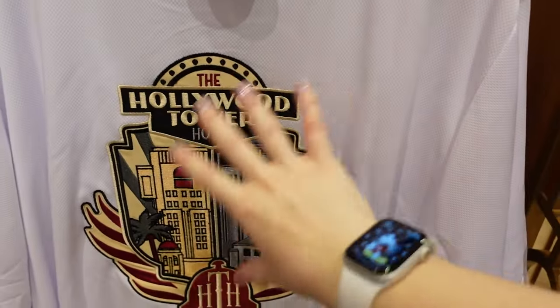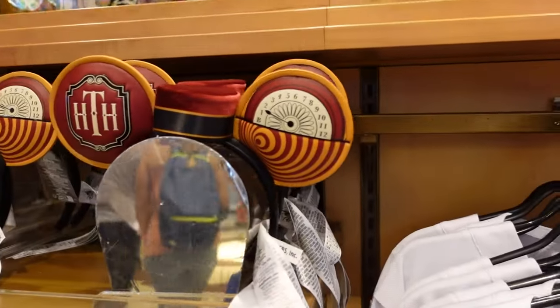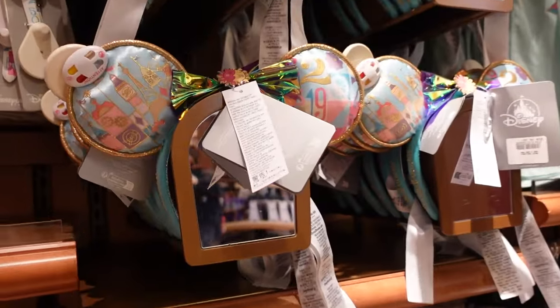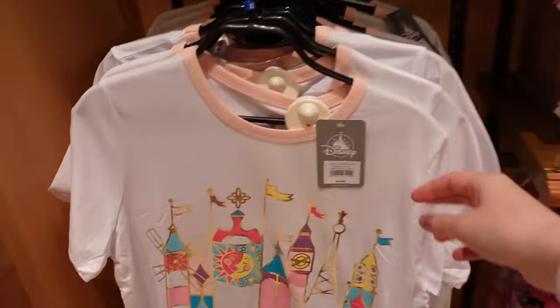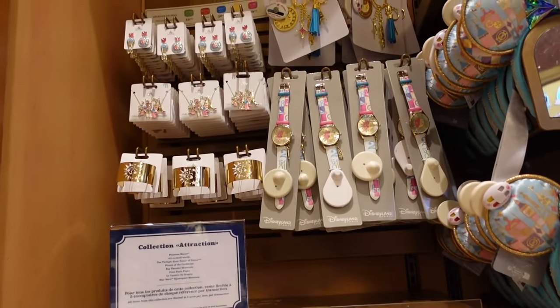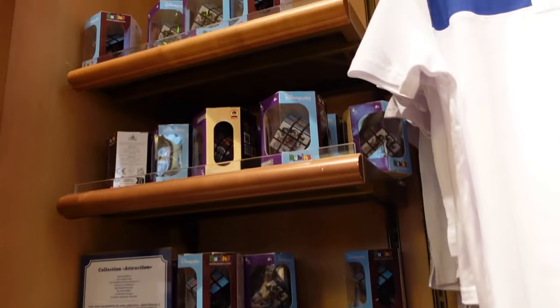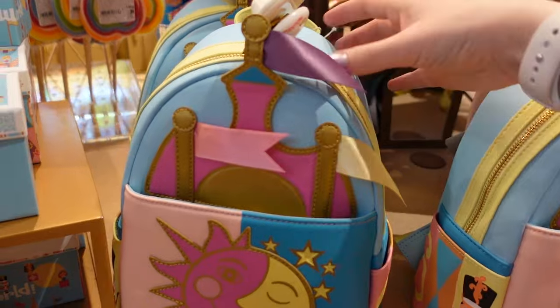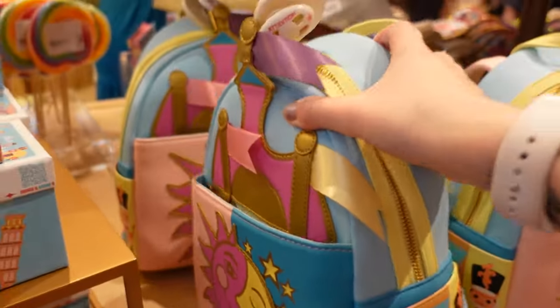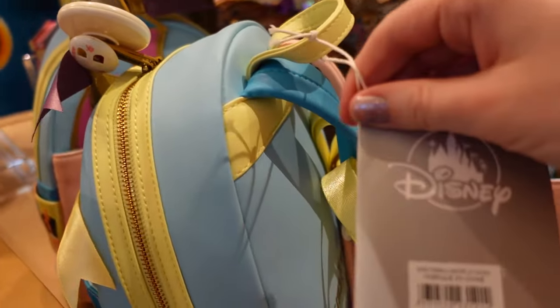There are ears for the It's a Small World attraction at 35 euros, and a t-shirt for the little ones at 30 euros with some accessories — necklace, earrings, and bracelet. Peter Pan attraction has a Rubik's cube, a polo shirt, and a zip-up jacket. The Small World Loungefly is really special — the flags are actual ribbon details — 90 euros for this Disney Parks one. The back features It's a Small World again, and there are QR codes on this one too.